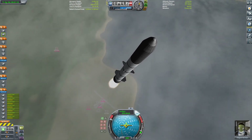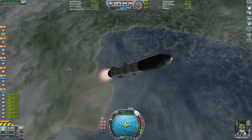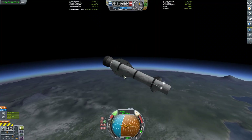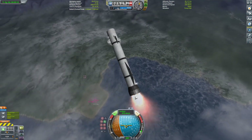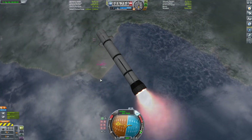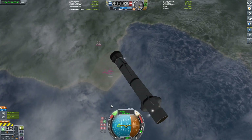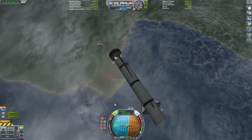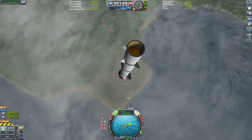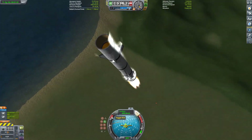This is launched off of the New Glenn rocket, which is developed by Blue Origin. This rocket is made by the national team — a joint effort between Blue Origin, Lockheed Martin, and a few other people. It's one of the three landers chosen for Artemis.